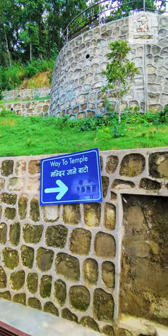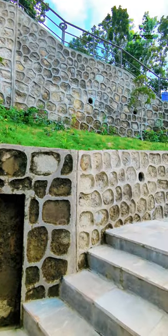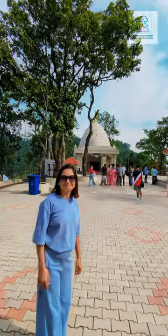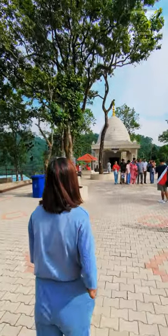Also, we have to save the landslide to the structure. We also have to use the marinating wall. This is the view of the temple, and the temple is located in the temple.